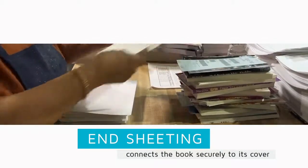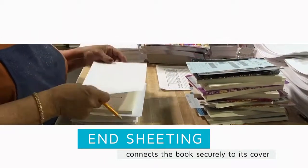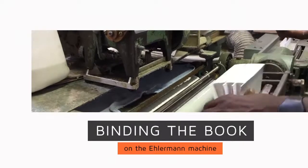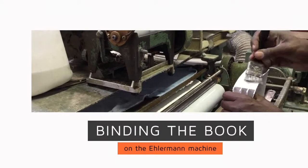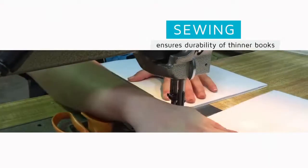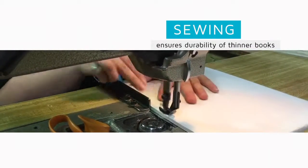Mackin Bounds are the nation's best prebound books, guaranteed to last. By choosing Mackin Bound bindings, you can eliminate the high cost of replacing worn-out paperbacks. Mackin Bounds are economical and generally cost less than library or trade bindings.